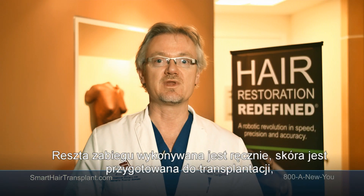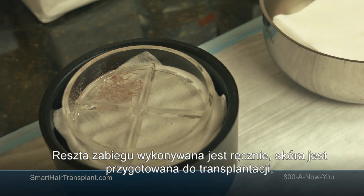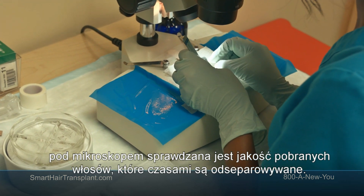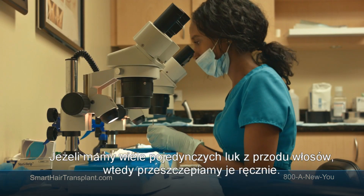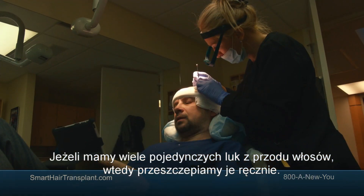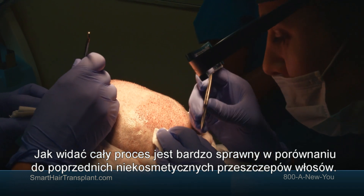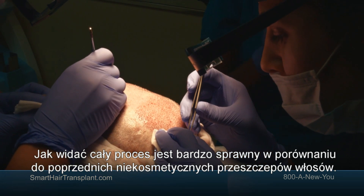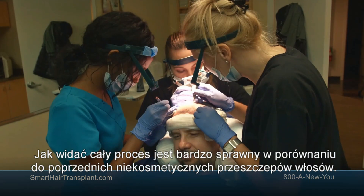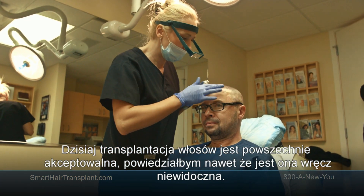The rest of the procedure is performed manually. The sites are already made, the grafts are harvested and checked under the microscope for quality, and sometimes separated into single grafts if needed for the front of the hairline. Then they are manually transplanted into the scalp. The process is very streamlined and, compared to previous non-cosmetically acceptable hair transplants, today's hair transplants are very acceptable — and actually undetectable.